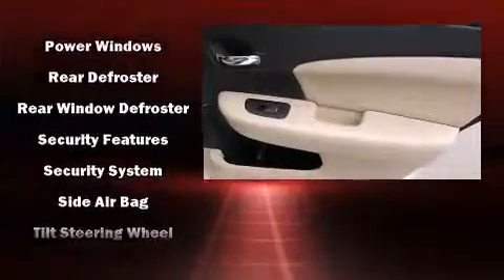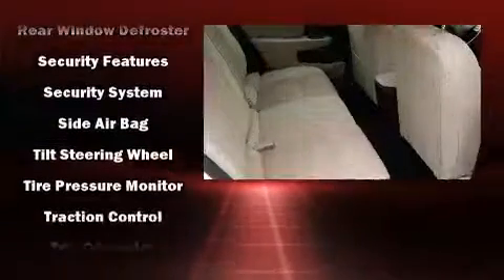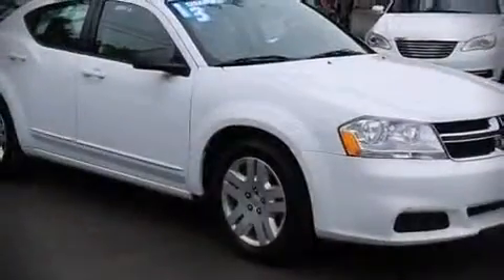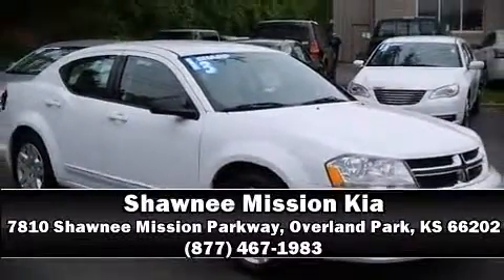A Carfax history report indicates just one previous owner. Our experienced sales staff is eager to share its knowledge and enthusiasm with you. We are here to help you.